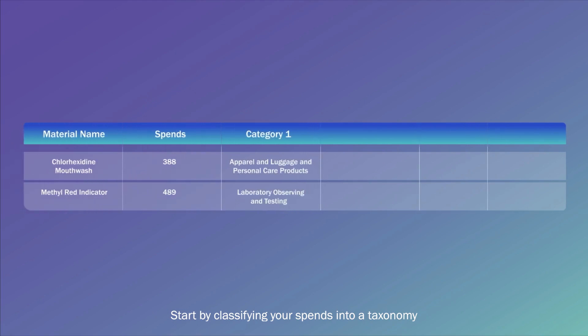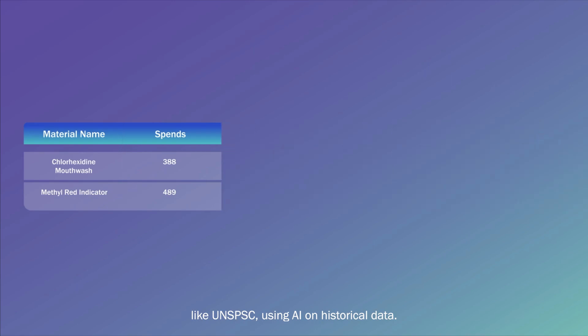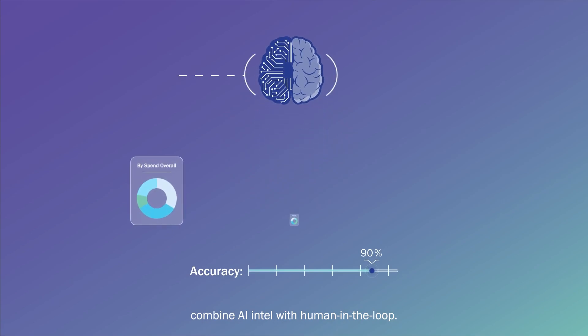Start by classifying your spends into a taxonomy like UNSPSC using AI on historical data. To notch up the classification accuracy, combine AI intel with human in the loop.